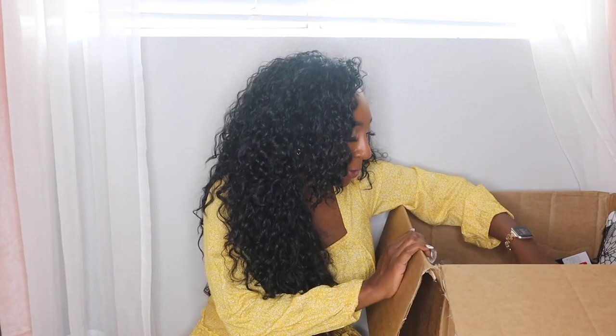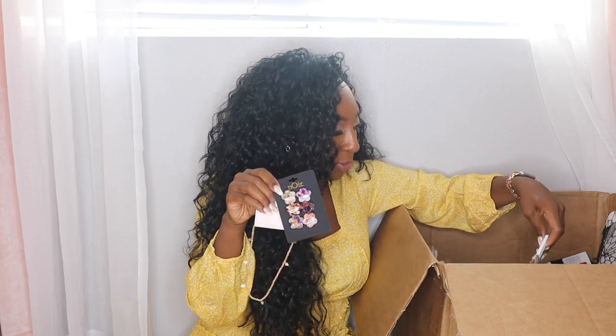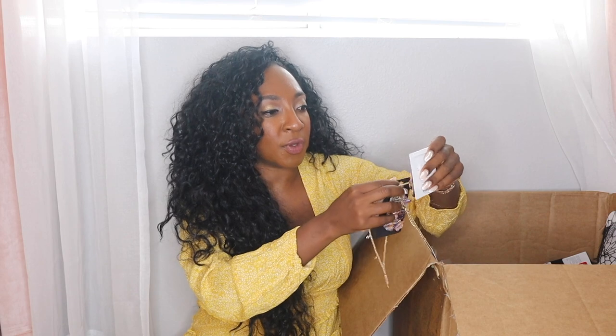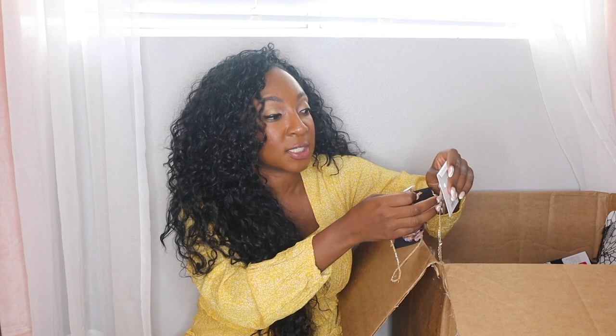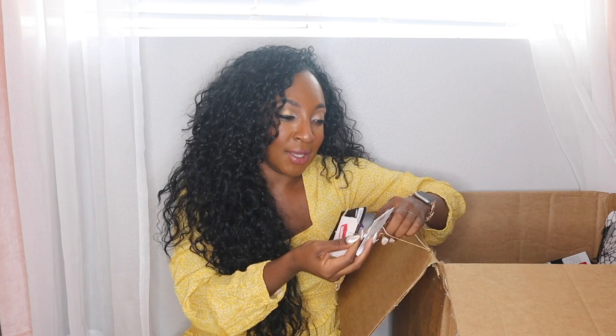I zoomed you in so you could see a little better. I have no idea what he was barking about. My poor dog is so old and senile — he's 13. I've had him since he was two months old and he's just losing it. Anybody else with a senior pet that's literally just losing their mind? He'll just be sitting normal and then all of a sudden jump like someone's talking to him. It scares the crap out of me.